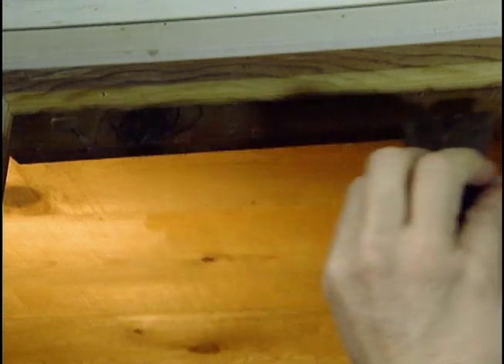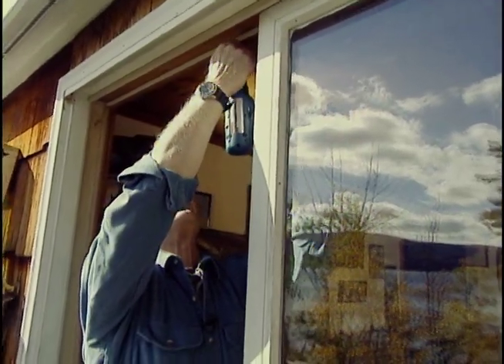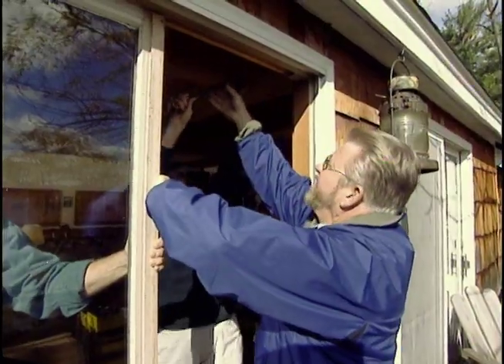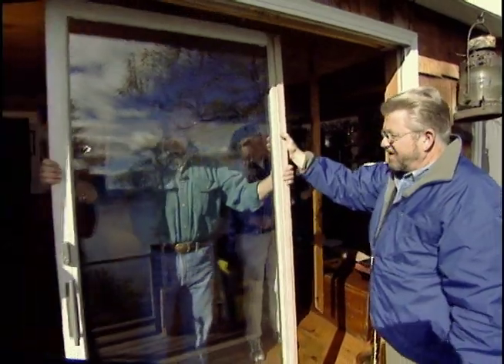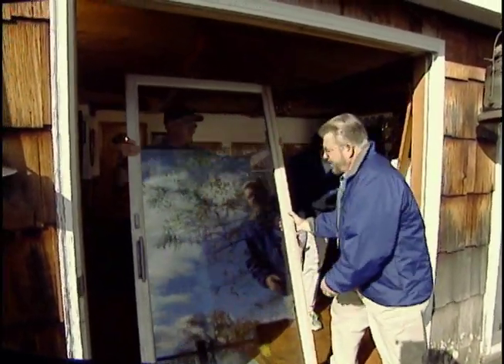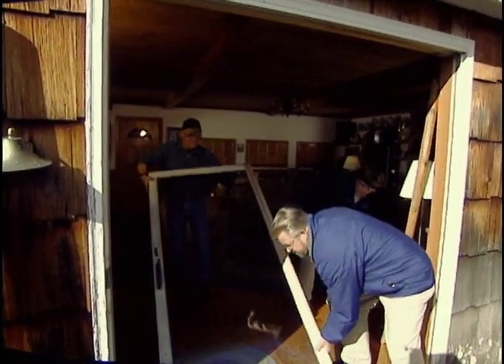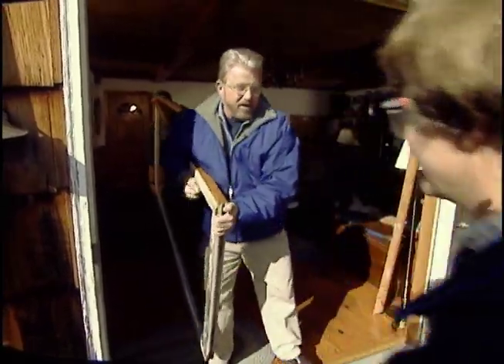To remove the sliding door, we first pry off a retaining strip and then the interior door casing. Bill drops the top while we each take an end and carry it clear. With the doors out, we can start on the door frame.